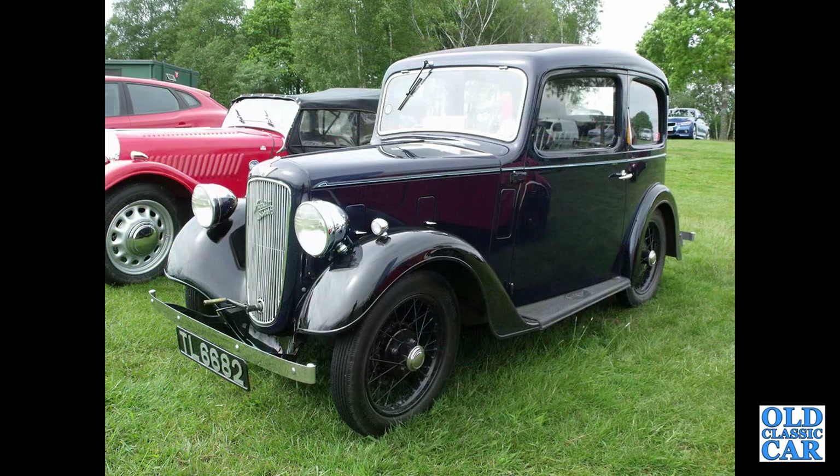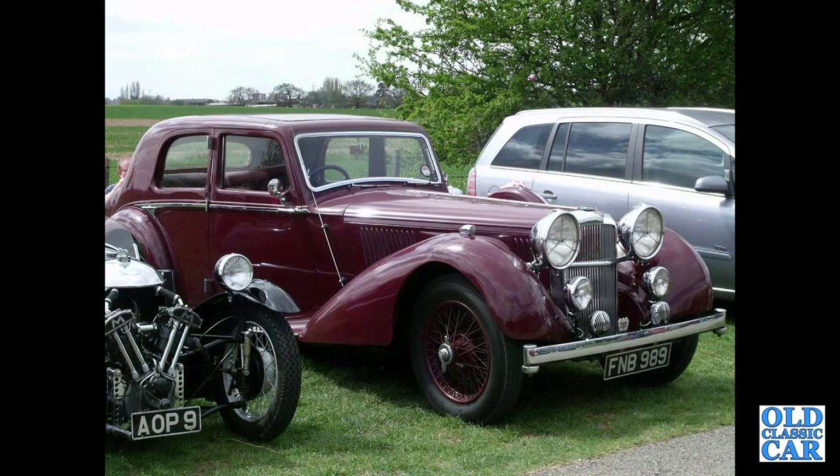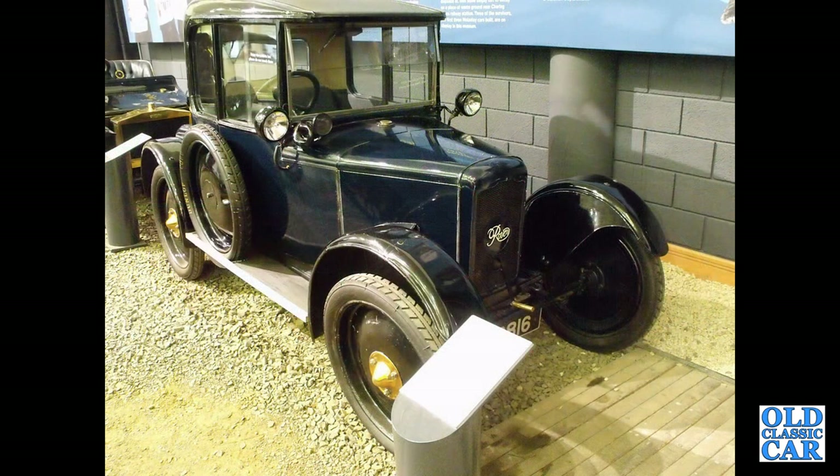This is an Austin 7 Ruby. FNB 989 — that's a 1939 Alvis Speed 25. Down to Gaydon and the British Motor Museum, and this is an air-cooled Rover 8 Saloon of the early 1920s.